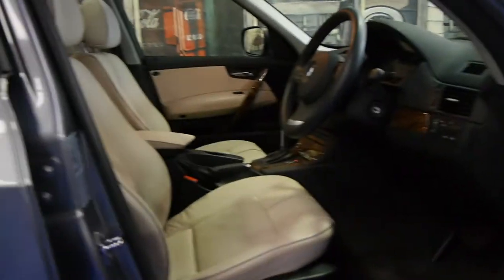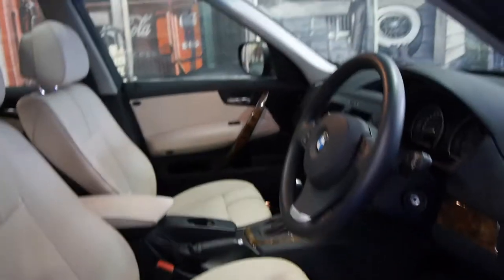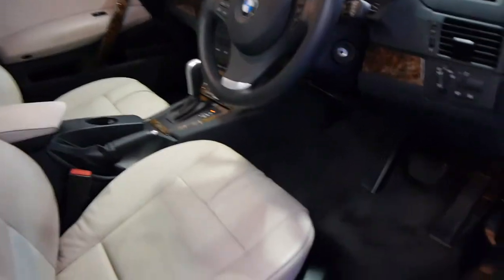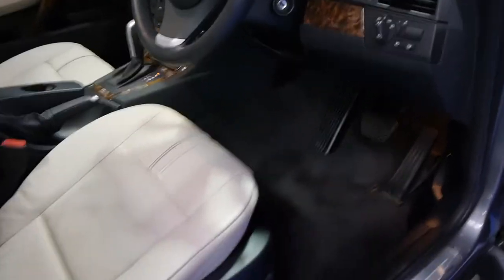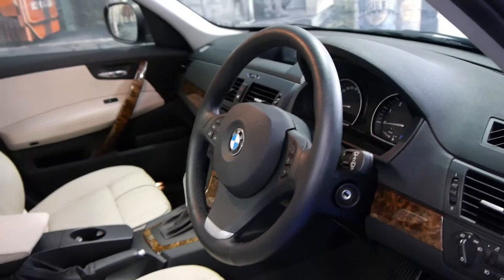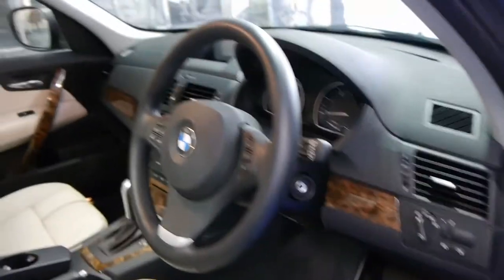It's dark grey in colour with cream leather interior. The good thing about this colour combination is it does have cream leather seats, but the carpets are black and the dash, so it doesn't show all the marks and wear and tear like the cars with the light coloured carpets and dash, which is a great idea.